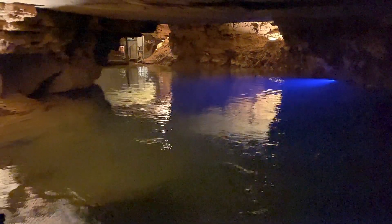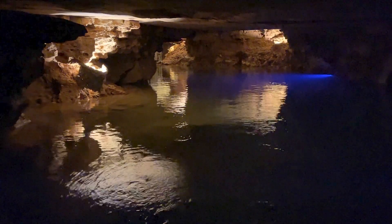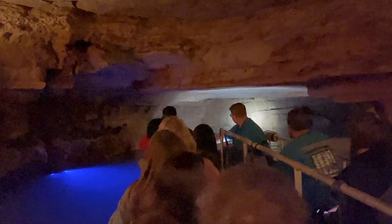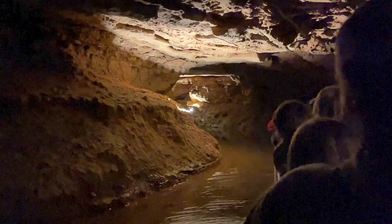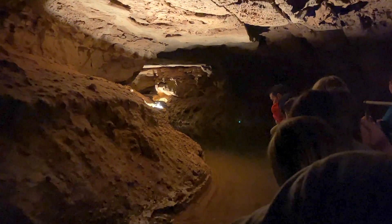Deep underground, you'll find yourself at a boat dock and soon on a relaxing voyage into the unknown. It's interesting to note that before the cave was opened for tourists in 2013, each of these boats were brought here in sections — physically carried through the narrow portions of the cave, then reassembled. For all practical purposes, the boats are now a permanent part of the cave.